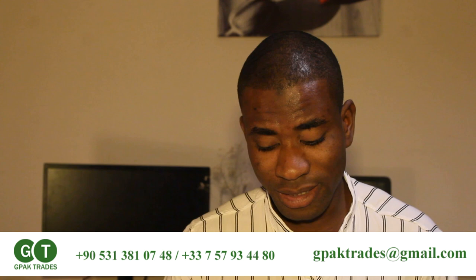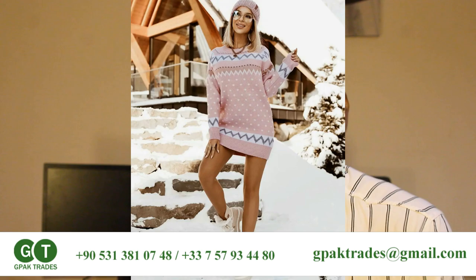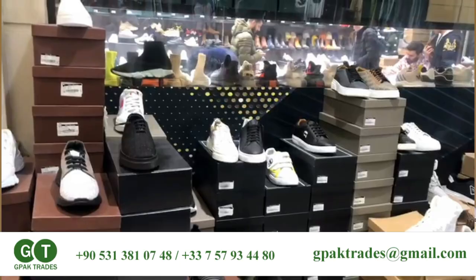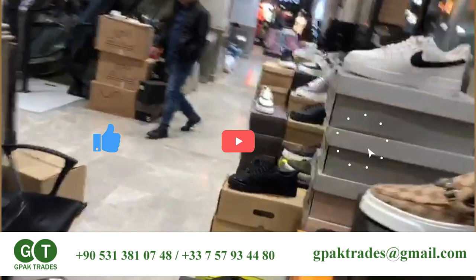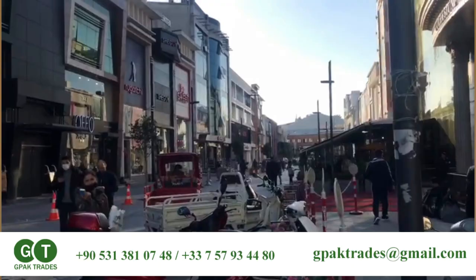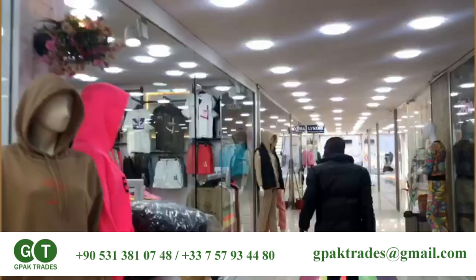The next thing is clothes and textiles. When it comes to clothes, everyone says Turkish clothes are original and very good — it's true. They have more affordable lower-quality options and also high-standard quality items that are also very cheap. Turkey has the best quality when it comes to clothes. You can get shoes, jeans, anything to do with textiles — just get it from Turkey.